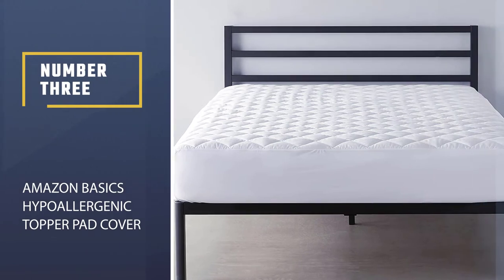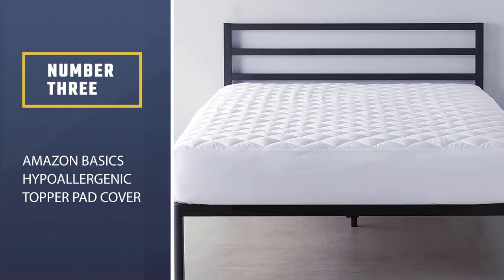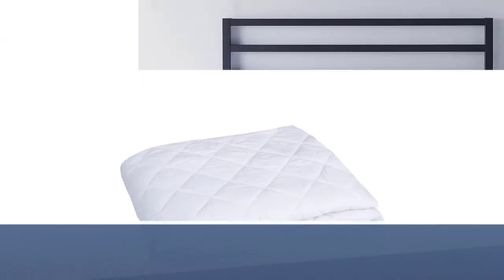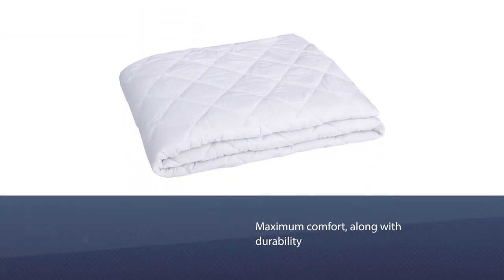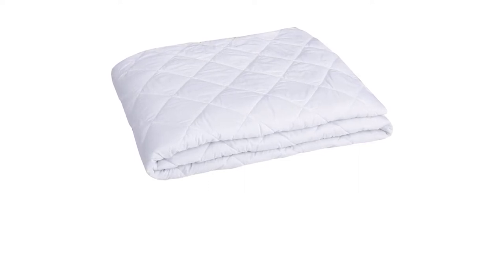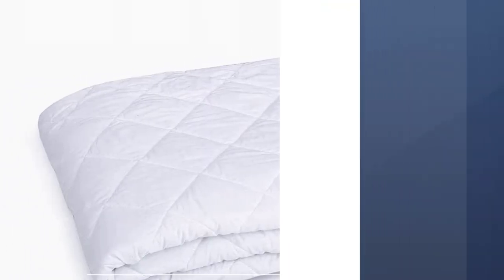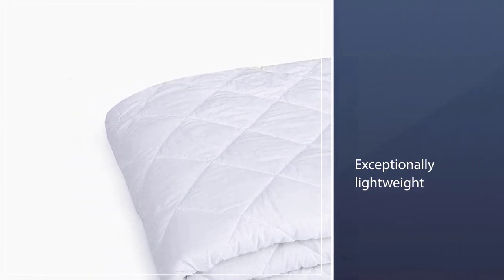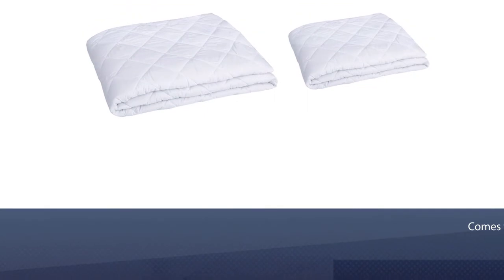Number three: the Amazon Basics Hypoallergenic Topper Pad Cover. This ensures maximum comfort along with durability. Moreover, the topper is exceptionally lightweight and has a quilted texture. And if you're allergic to dust and grains, we have good news — the topper also comes with a hypoallergenic fill that prevents dust particles from accumulating on it.